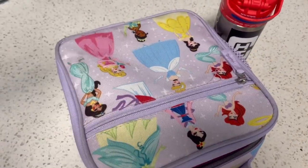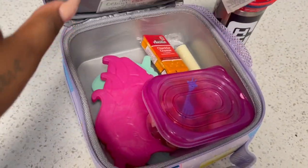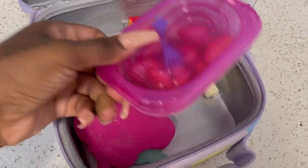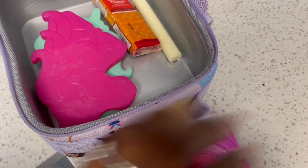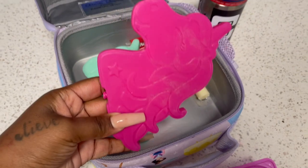She doesn't have to struggle trying to push it in. She just has her food for snack today. I'm going to close that up and here are her unicorn ice packs.